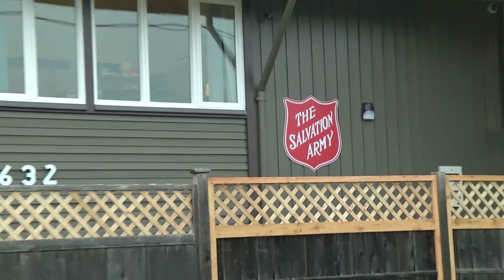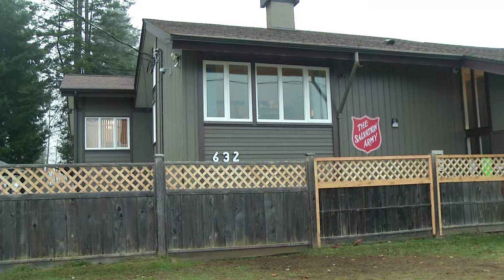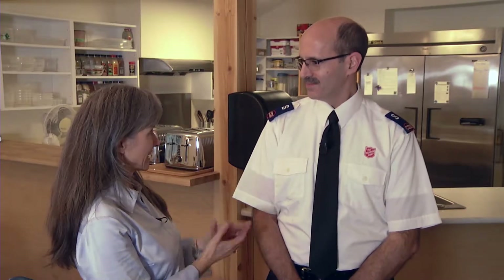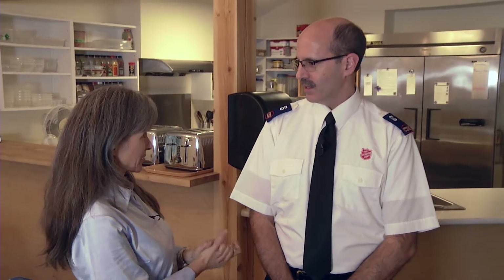I'm Mary Ruth Harris. We are now in Courtney and joining me is Brent Hobden here at the Salvation Army shelter on Pidcock Street. Brent, we are standing in the middle of the new renovated kitchen dining area. How much did this renovation cost?